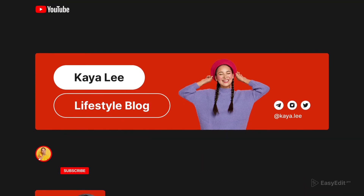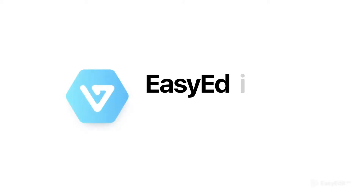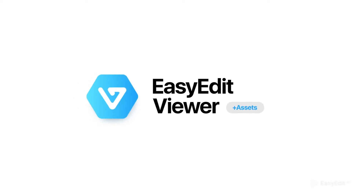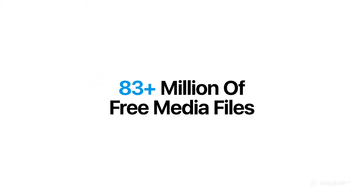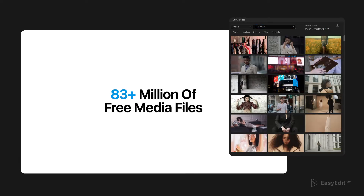We also have a bonus for you. Improve your channel with AI layouts for channel branding. Add emotions to your video with our new power tool. EasyEdit Assets contains more than 83 million free media files.